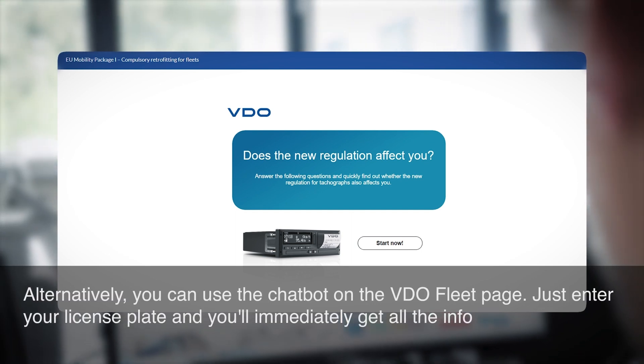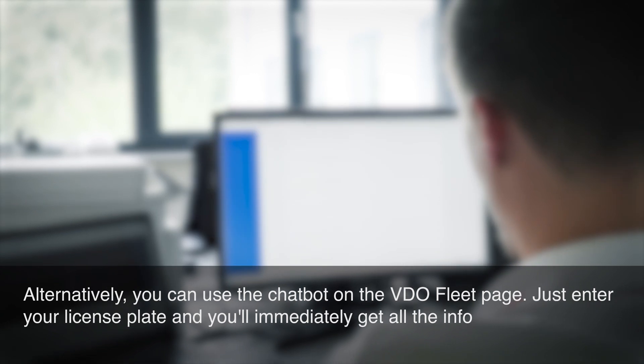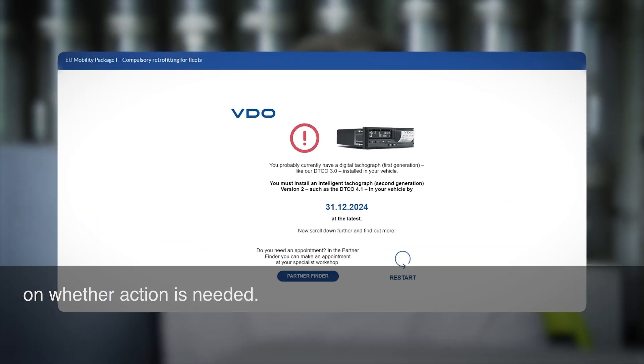Alternatively, you can use the chatbot on the VDO fleet page. Just enter your license plate and you'll immediately get all the info on whether action is needed.